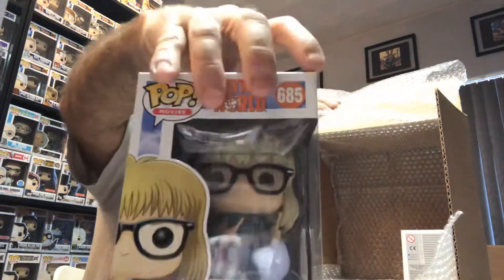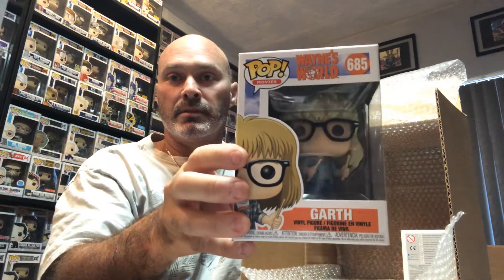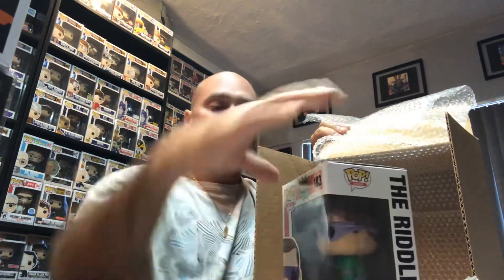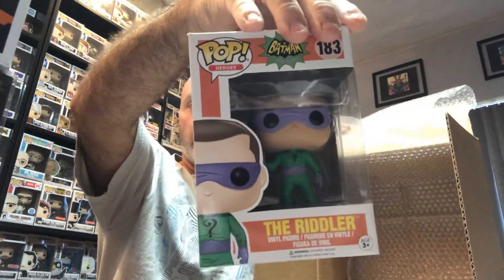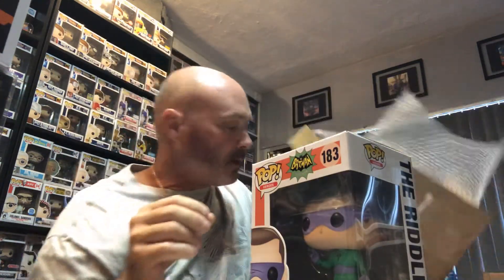Oh — got a damaged one. Garth from Wayne's World. Cool, don't really need it. Last one — old-school Riddler! That one I'm definitely gonna keep. I like the Jim Carrey version. The new ones that came out — that's just the movies we grew up on.